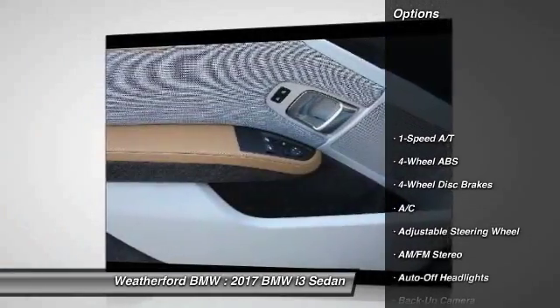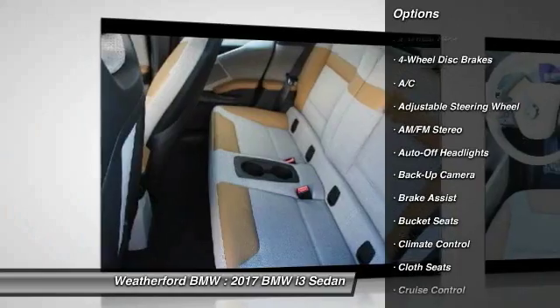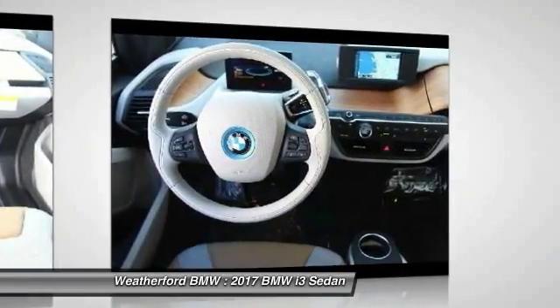Keyless entry, backup camera, navigation system, leather-wrapped steering wheel, adjustable steering wheel, driver airbag, power steering, four-wheel disc brakes, keyless start, cruise control.